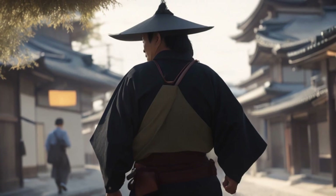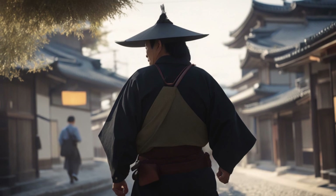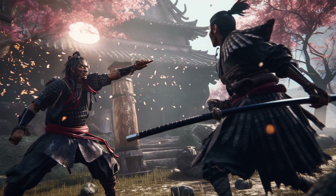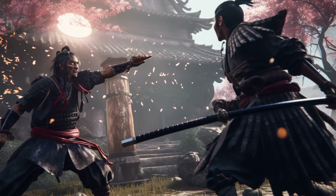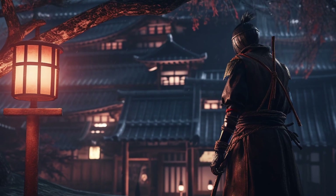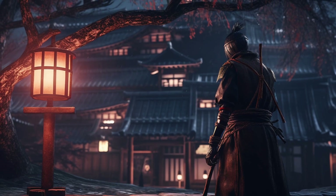Number three: Shuriken Jutsu was often combined with other ninja skills such as stealth, disguise, and sabotage to carry out assassinations and other secretive activities. The use of shuriken could be used to create a distraction or disable an opponent, allowing the ninja to carry out their missions undetected.